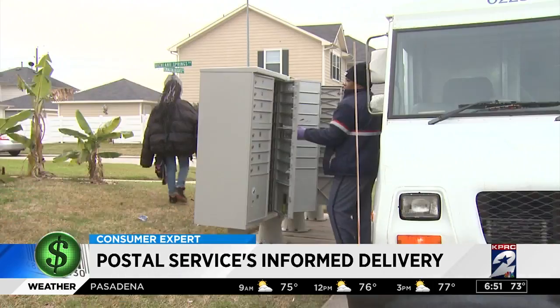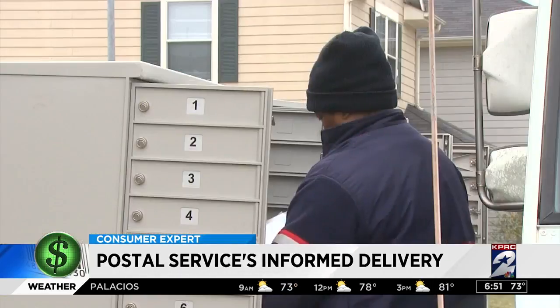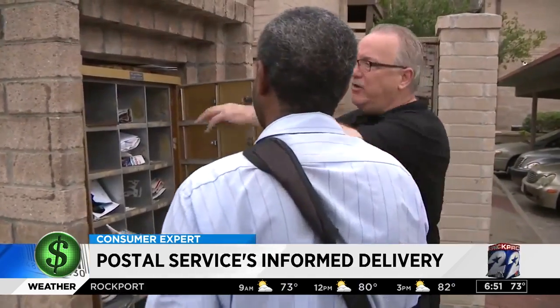You'd get one image for every piece of mail headed to your box that day. So if you got home and any of those items were not in your mailbox, you would know something's up.